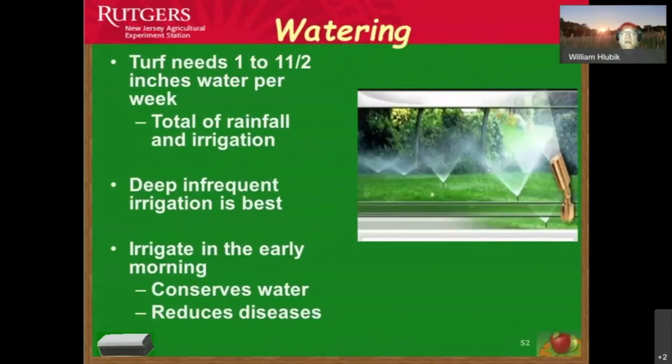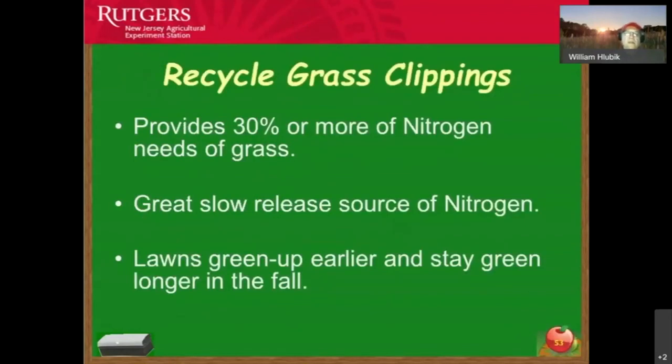Another way to reduce weed problems is to target your water. Irrigating large areas increases weed competition in those areas. In the vegetable garden, use drip irrigation to limit water only to where you're producing vegetables — not the whole area — to increase growth of crop plants and decrease weed problems. For lawns, irrigate early in the morning with deep and infrequent irrigation to increase lawn growth, conserve water, and reduce disease problems.